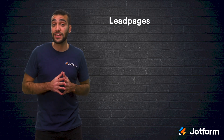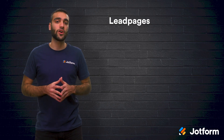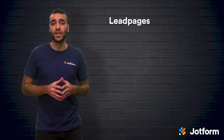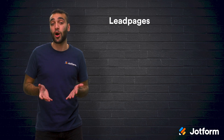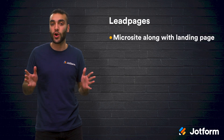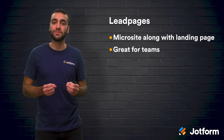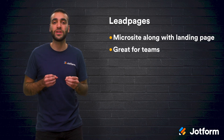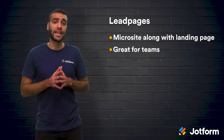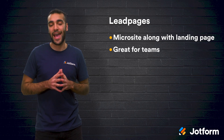Our third platform is Leadpages. You can start off with a free 14-day trial, then plans start at $25 per month. You can also use Leadpages to create a basic site alongside your landing page, making this a great option for small businesses. And with Leadpages, creating your landing page and microsite requires no coding knowledge whatsoever. Leadpages is great for teams and individuals looking for an intuitive drag-and-drop solution. If you want more versatility than Instapage and not so much power as HubSpot, then Leadpages is a great happy medium.